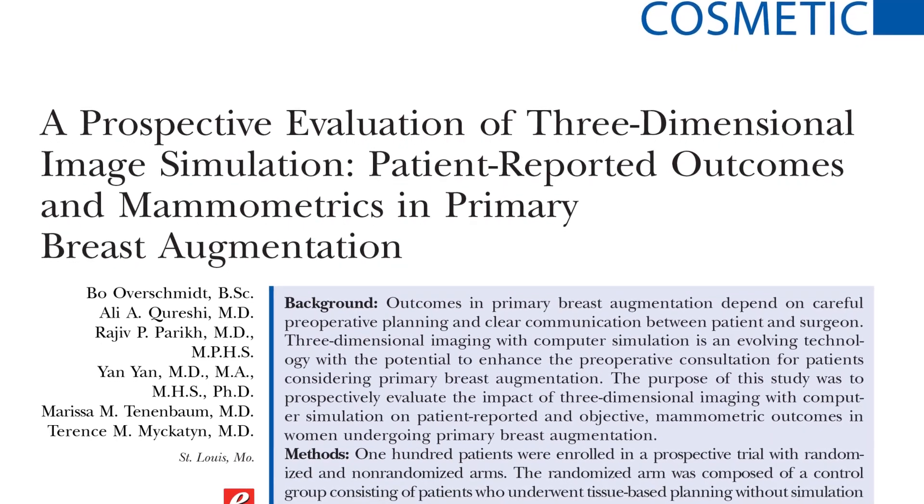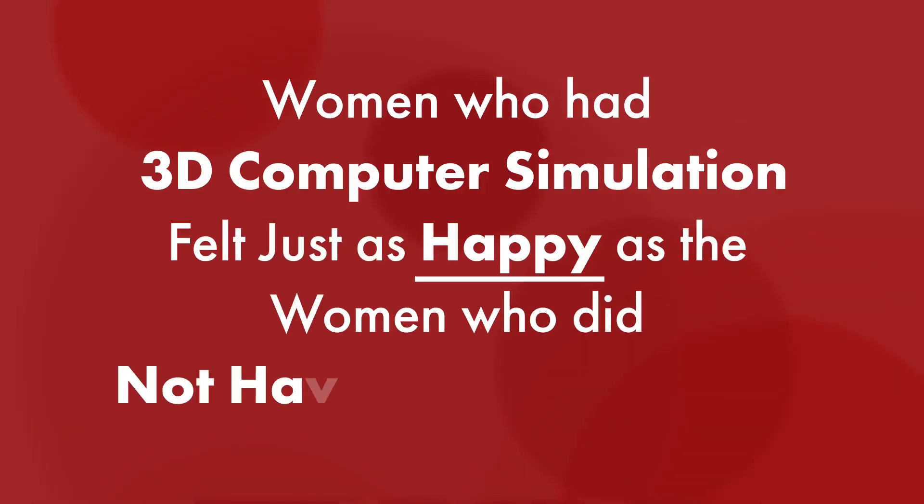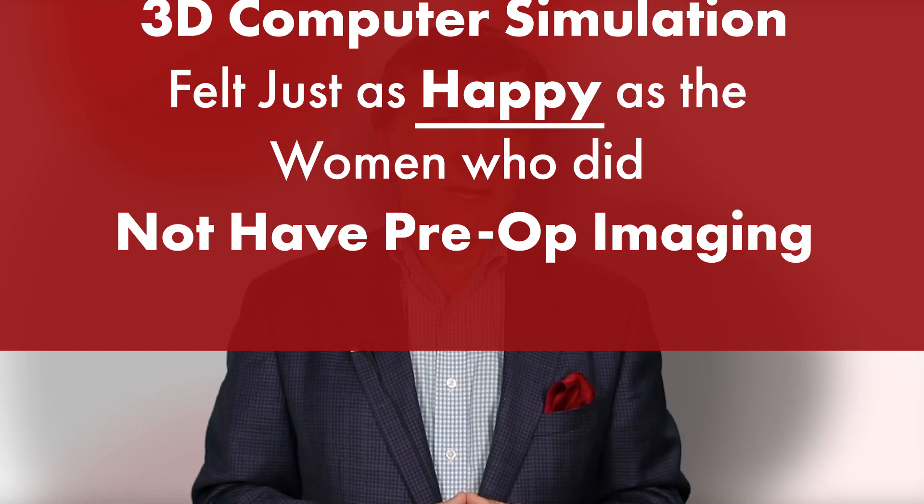Researchers studied a hundred women who underwent breast augmentation. They compared those that had pre-operative computer imaging to those that did not. Interestingly, the women who had 3D computer simulations ahead of their operations felt just as happy with their experiences as the women who didn't have pre-operative imaging.